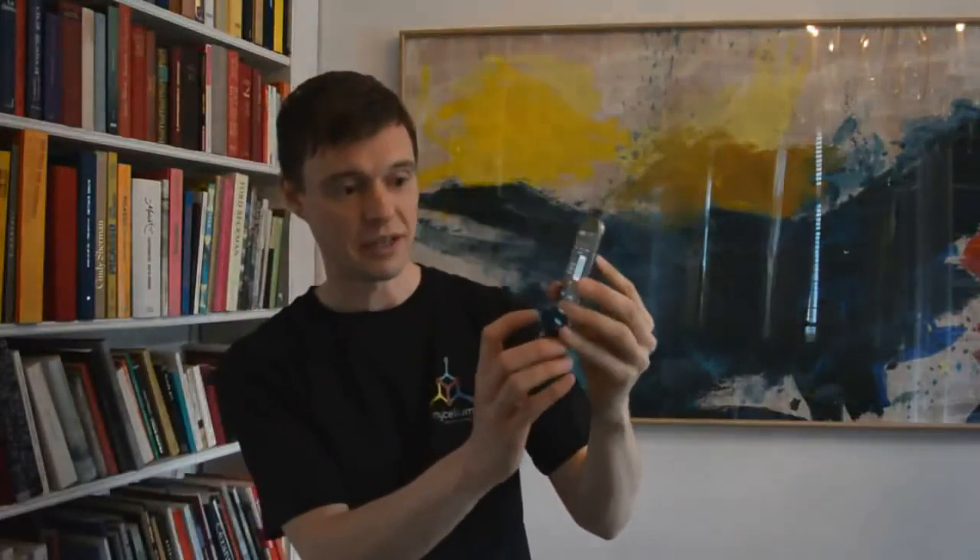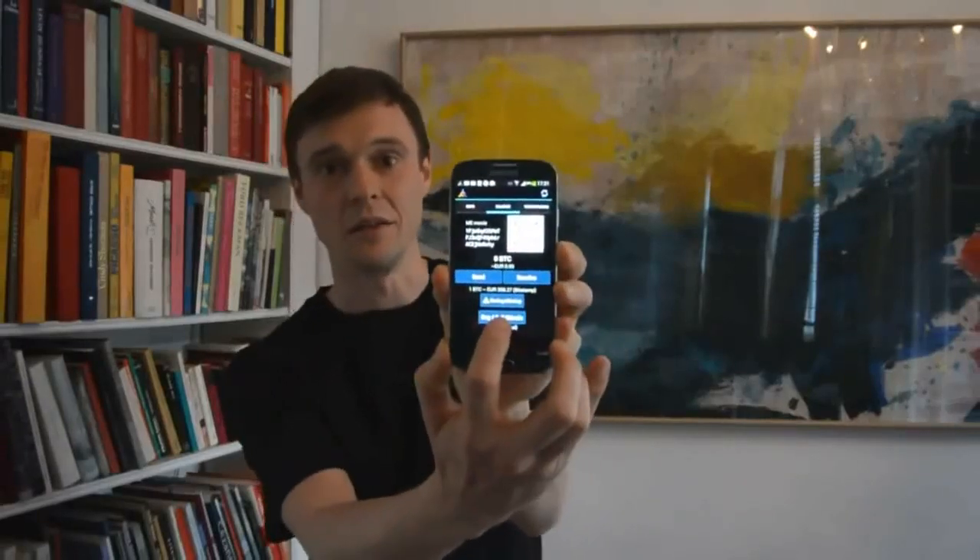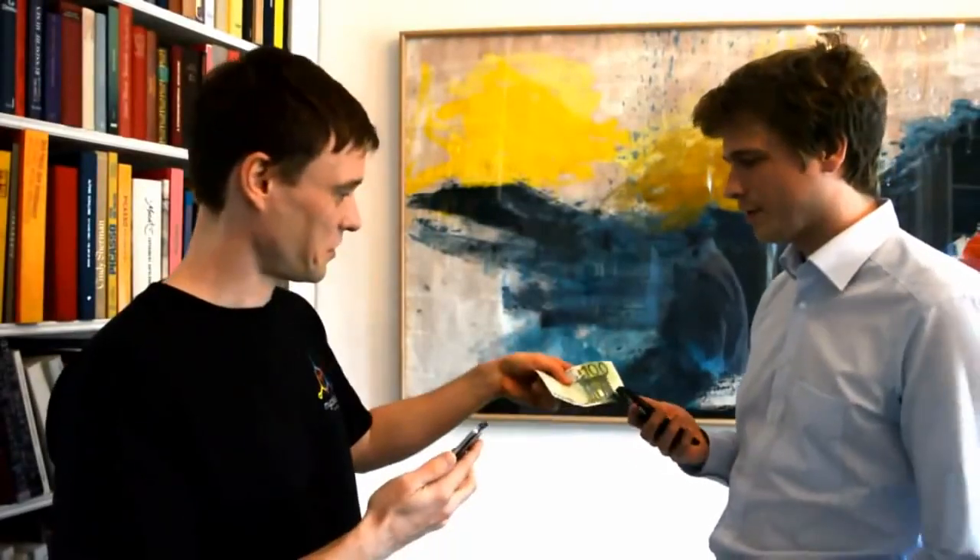Number two: Mycelium Local Trader. Mycelium Local Trader is a feature built into the Mycelium mobile app, and it's available globally. It uses your phone's location to create a listing of everyone in your area who uses Local Trader to sell Bitcoin. Fees are set by the individual sellers, and you meet in person to exchange cash.